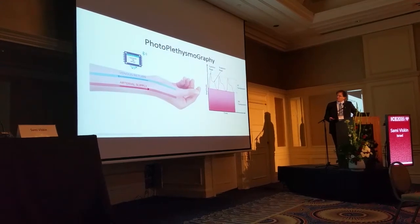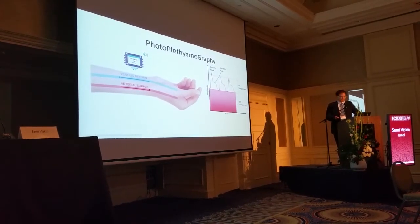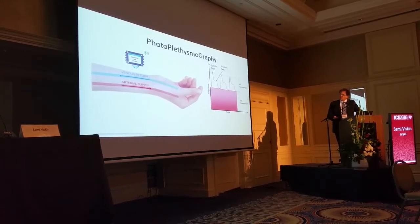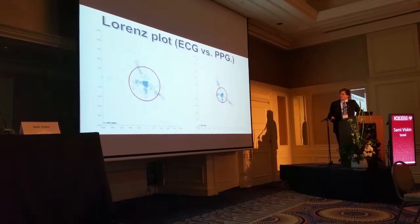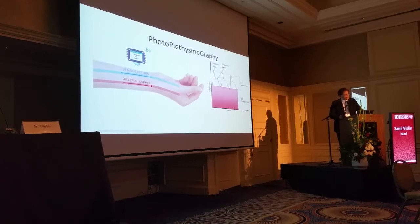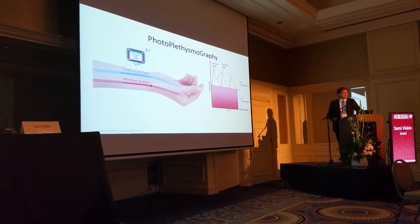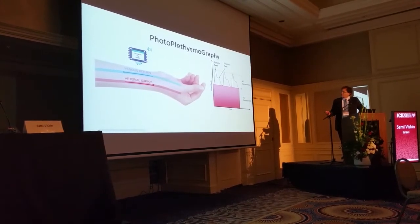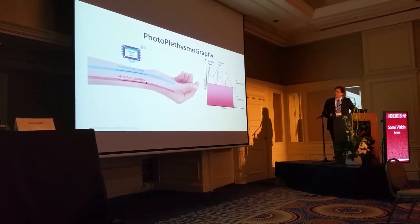This is the development of the technique of PPG — photoplethysmography — which takes advantage of the fact that if you send a light, it will return and show you saturation, including waves that will reflect the cardiac contractions. This will be used statistically as a surrogate for the electrocardiogram.